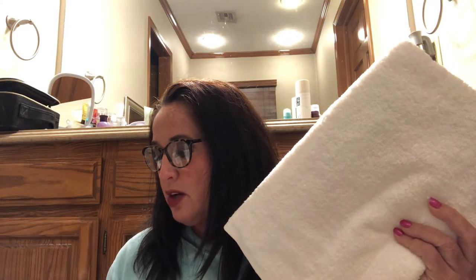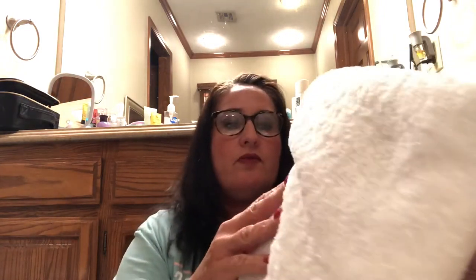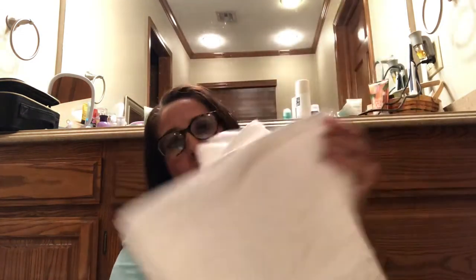The bath towels feature great water absorbency, giving you a real moisture-absorbing and quick-dry comfortable experience. They are so soft — they feel thick, but my hand just melts into the fabric. They're so soft and nice, and you can see right here very nice towels.